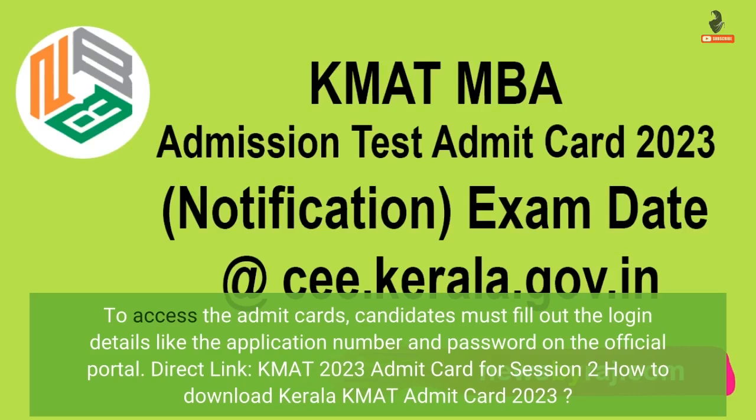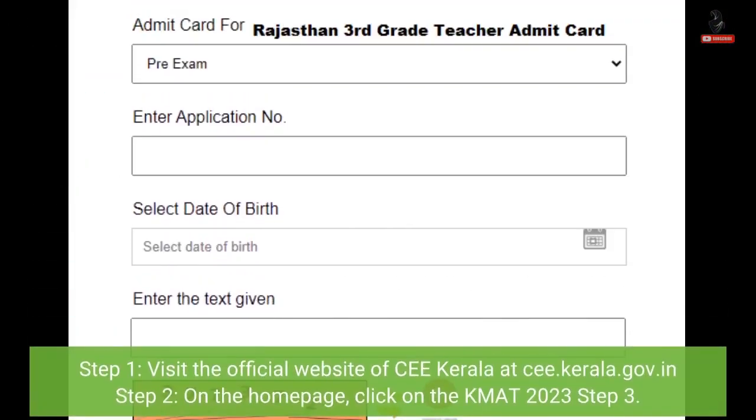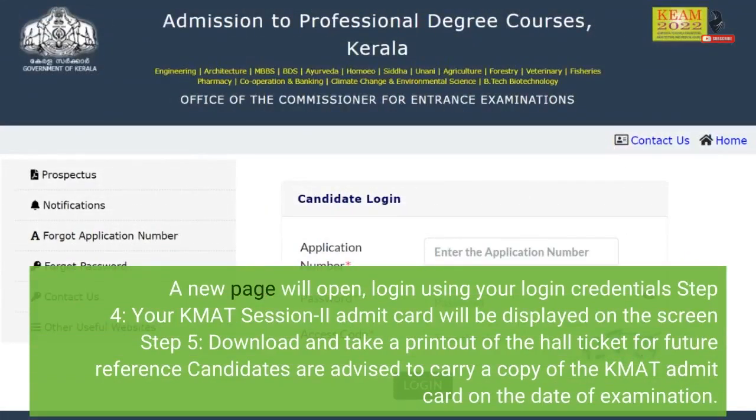How to download Kerala KMAT Admit Card 2023? Step 1: Visit the official website of CEE Kerala at cee.kerala.gov.in. Step 2: On the home page, click on KMAT 2023. Step 3: A new page will open — login using your login credentials. Step 4: Your KMAT Session 2 Admit Card will be displayed on the screen.